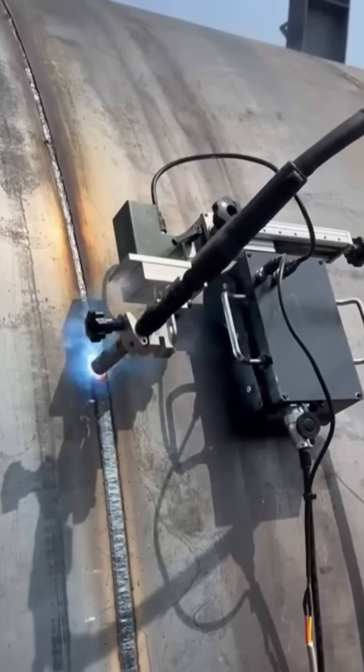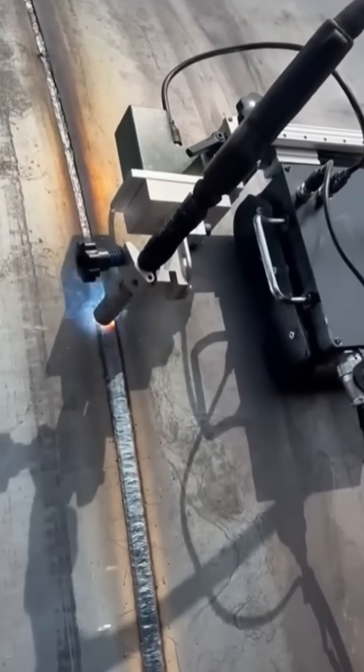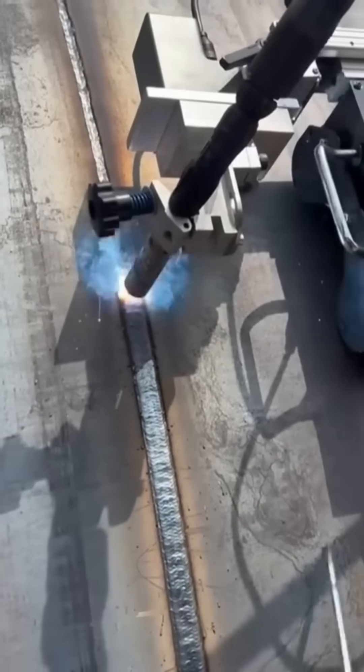Robotic arms weld with perfect rhythm, arcs flashing in controlled bursts. They never tire, never blink, and never miss a seam.